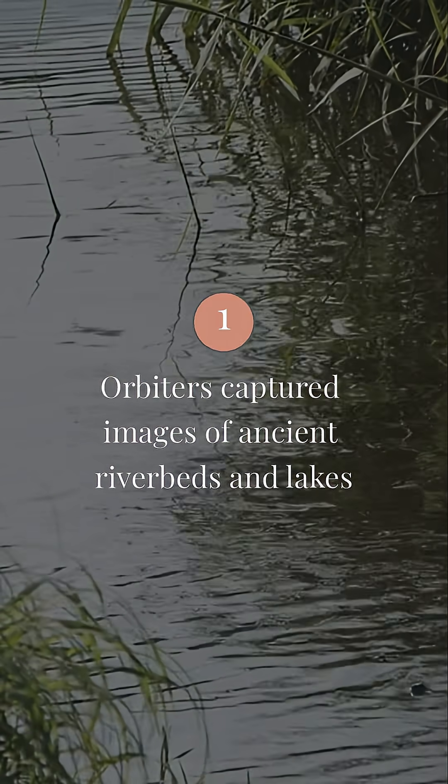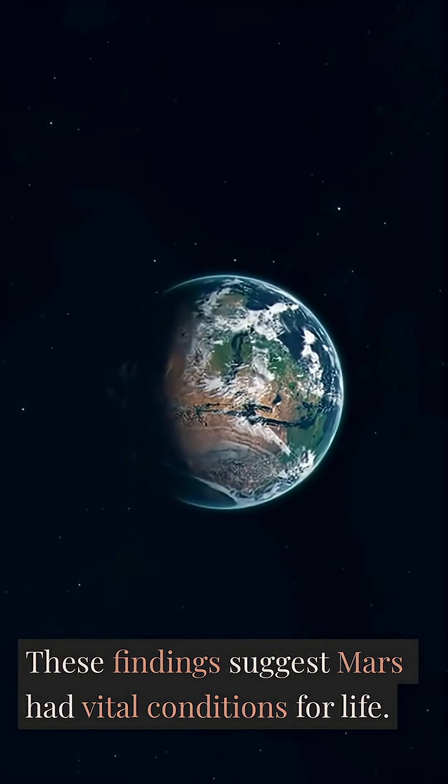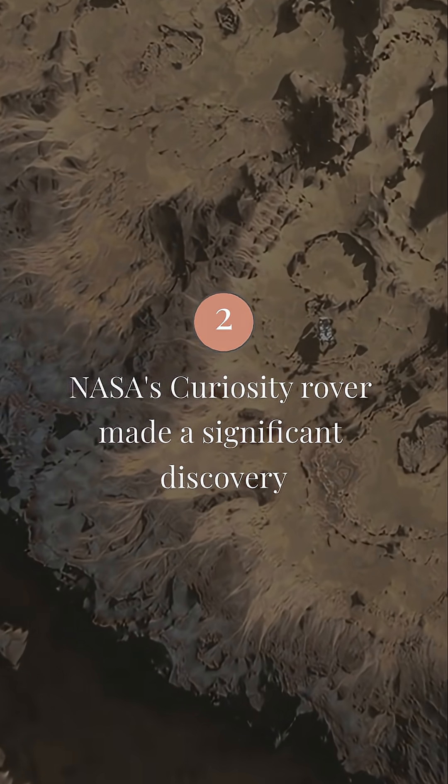First, orbiters captured images of ancient riverbeds and lakes. These findings suggest Mars had vital conditions for life. Using NASA's Curiosity rover, researchers made a significant discovery.